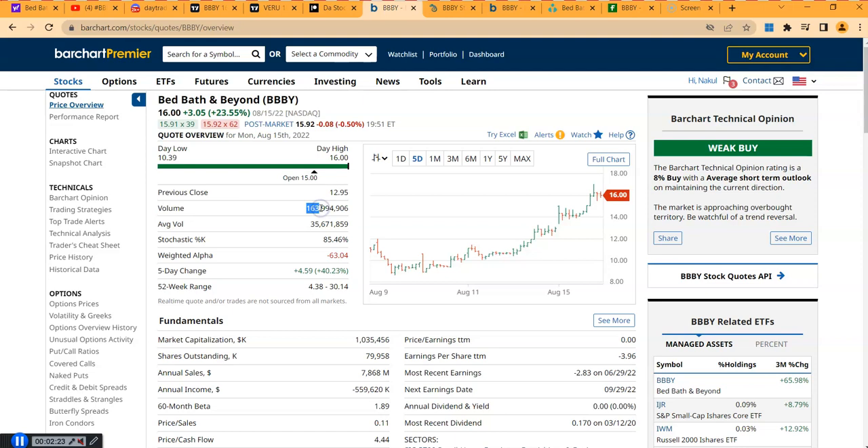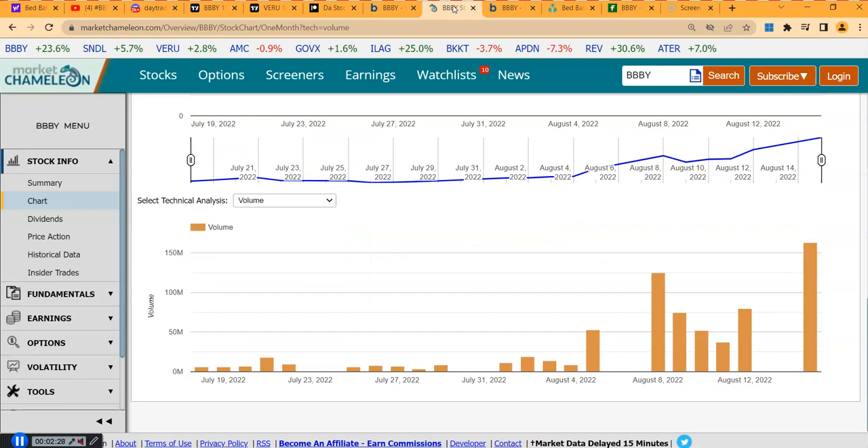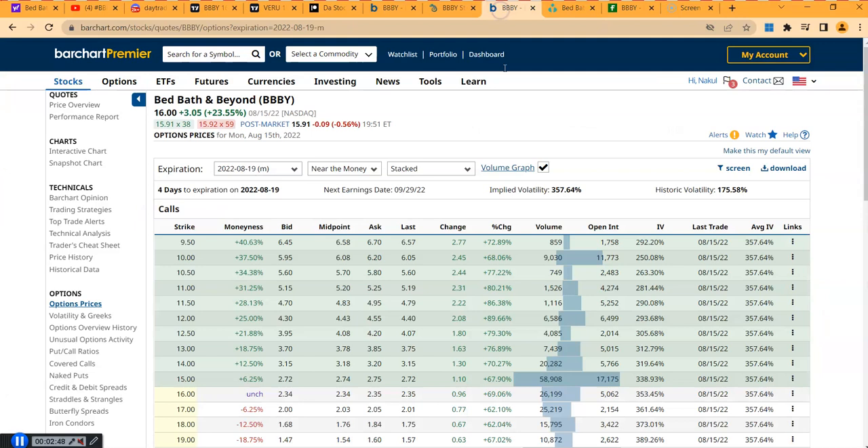Looking at the volume today, it was 163 million compared to the average volume of 35 million. Day by day you can see: last Monday volume was there but dying, Friday's volume increased to 80 million, and today it hit 163 million — so volume doubled compared to last Friday and is even higher than last Monday. Very exciting.